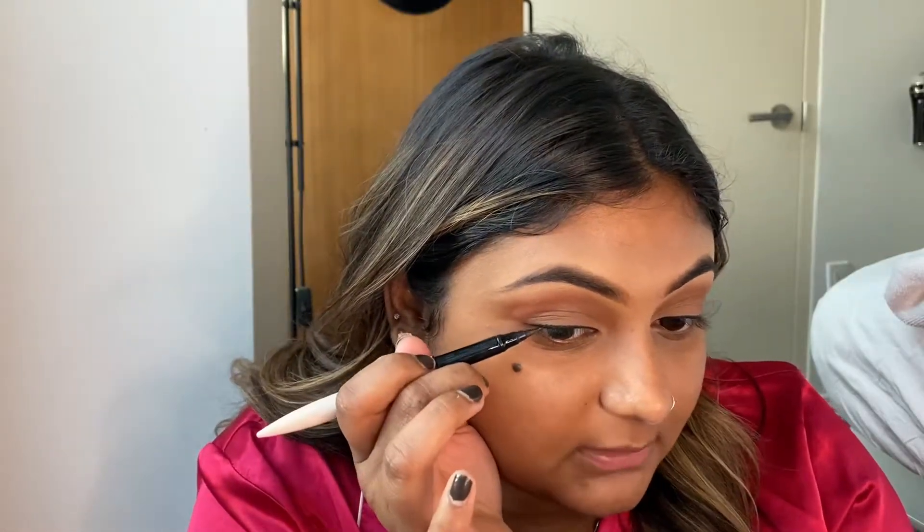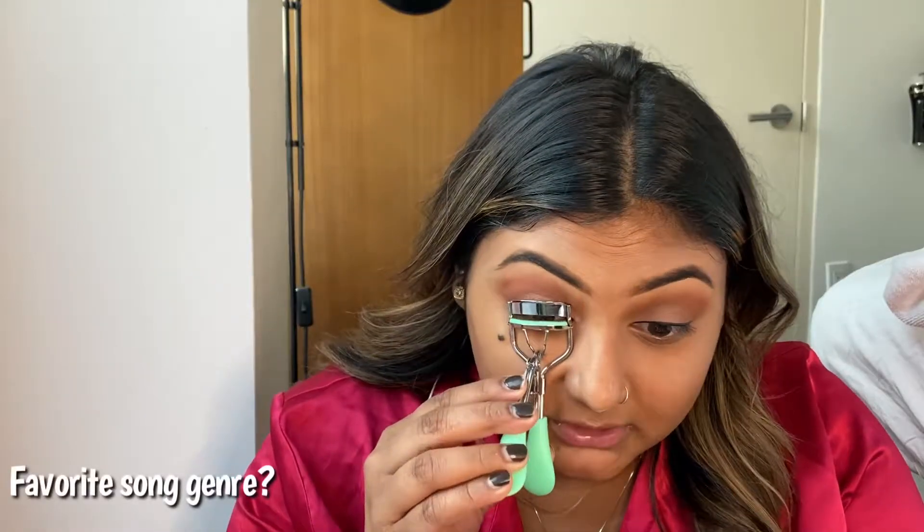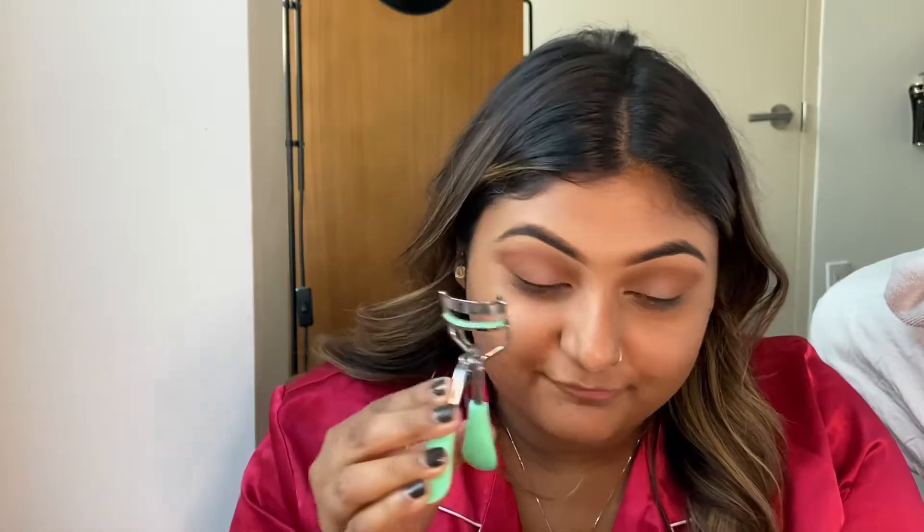I really want to do winged eyeliner but I'm afraid to because I don't have a big enough mirror to see if it's going to be even on both sides, so I think I'm going to skip it today. Next question: what's my favorite song genre? My favorite genre is definitely R&B. Whenever I'm at work I always play R&B playlists or Spanish music, but genuinely R&B is my favorite.